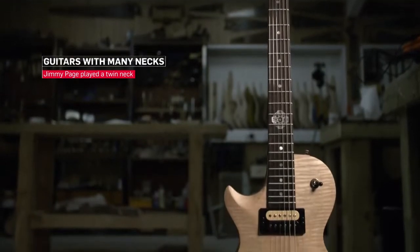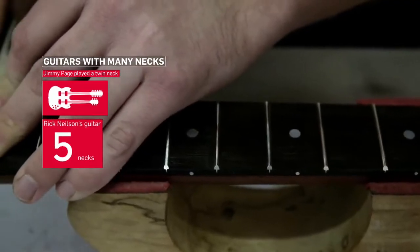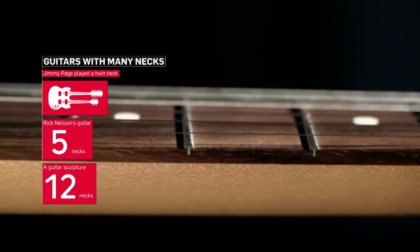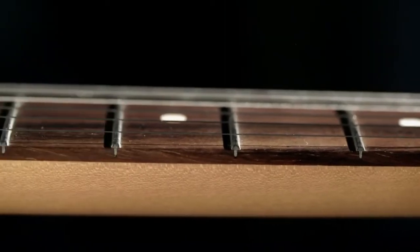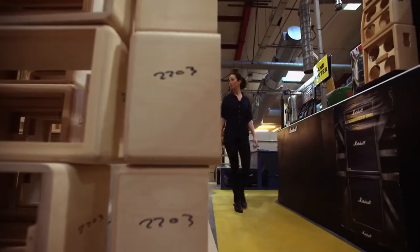For many guitarists, one neck is just not enough. As far back as the 1930s, electric guitar makers produced instruments with more than one neck — a favourite combination was a standard six-string paired with a mandolin.